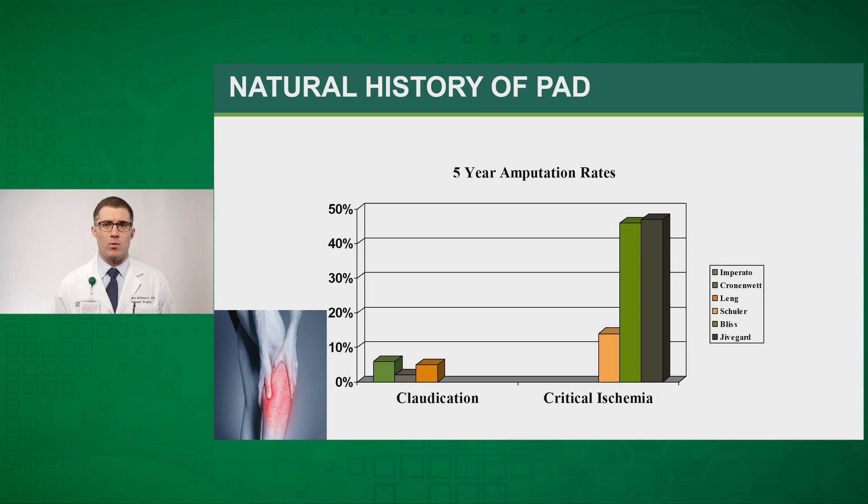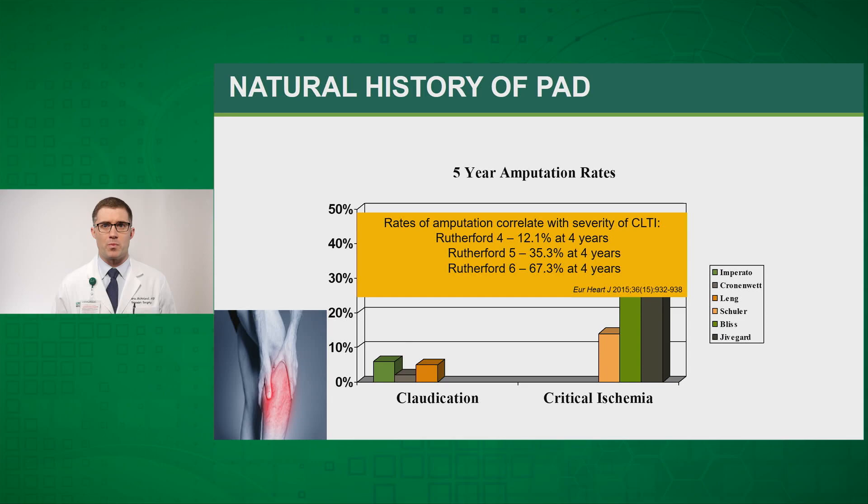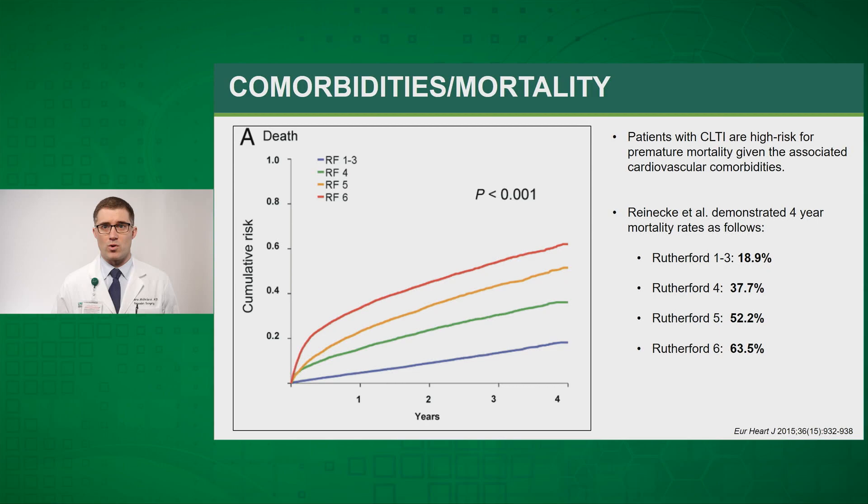Five-year amputation rates are significantly higher once the patient progresses to that critical level. A study from the European Heart Journal in 2015 based off the Rutherford classification showed that Rutherford 6 — the most advanced presentation — had a 67.3 percent risk of major amputation at four years. These patients also had a 63.5 percent mortality at four years, very similar to that major amputation rate.